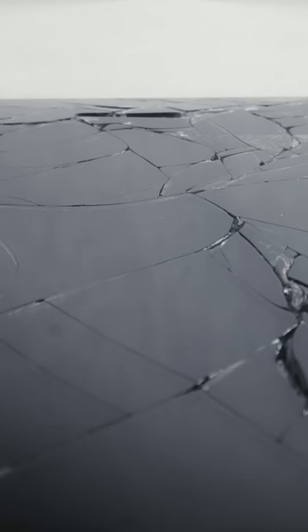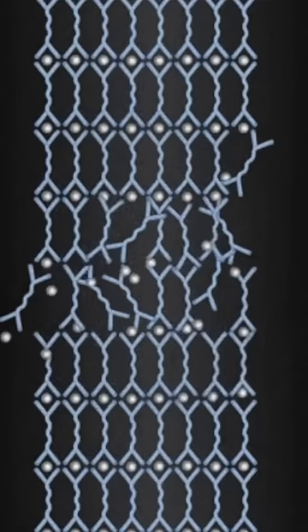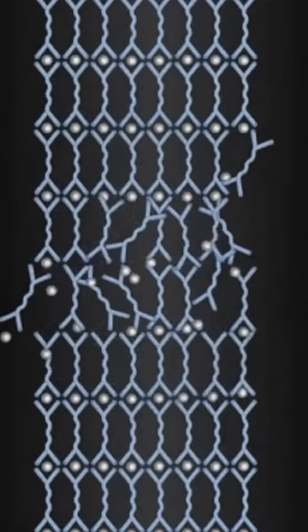We all have to be careful about breaking our phones. But Apple is working on a technology where your phone will heal itself if it breaks. This same self-healing technology will also be used in Apple's foldable and flip smartphones.